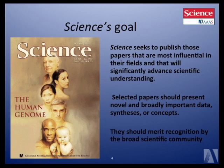Although very important to that audience, with that in mind, we will be starting a new journal next year called Science Advances, which hopefully will be a great home for those papers.